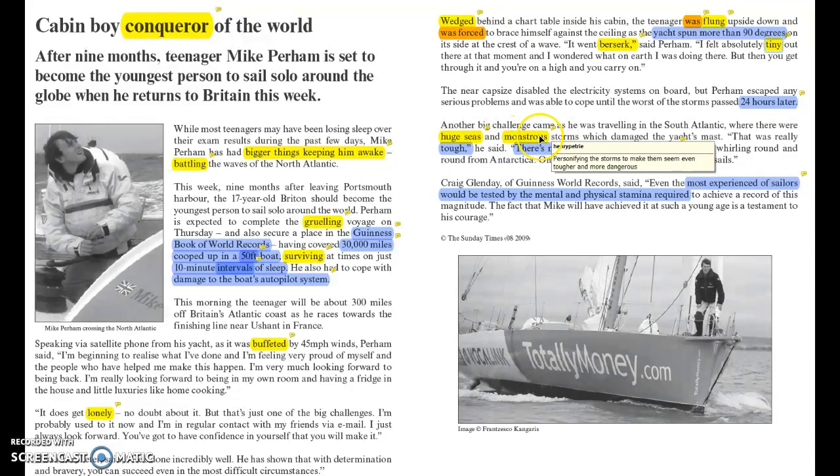The idea of the storms being 'monstrous' makes the storms come to life — it personifies them, suggesting they have a will of their own. That plays into this idea of him battling against the elements. Finally, we have the verb 'ripped' — it's a very violent verb. It suggests there was lots of violence happening against him and his boat, so again that suggests it was tough.